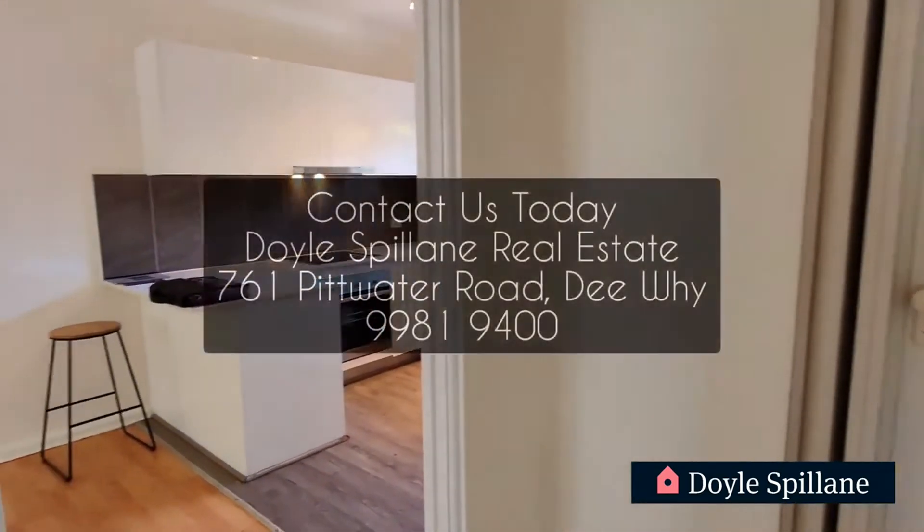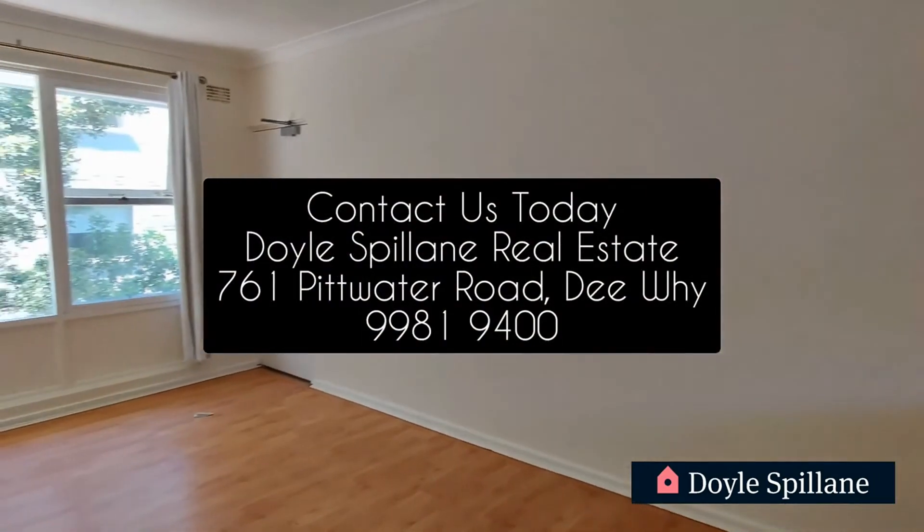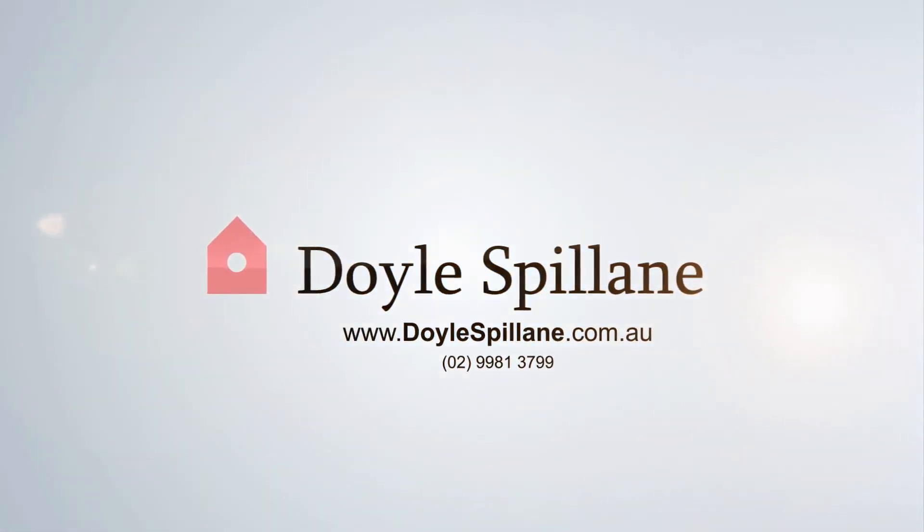Now if you're interested to apply, definitely get in touch with our agency today — Doyle Spillane Real Estate. We'll see you next time.